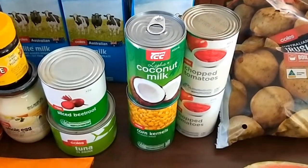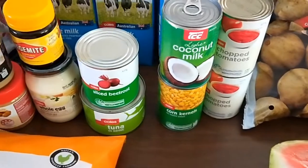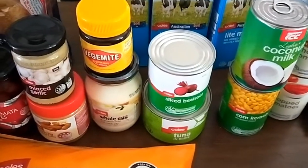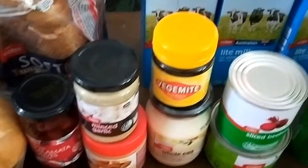I'm stocking up the pantry with tinned tomatoes, coconut milk, tinned corn, tinned beetroot, tinned tuna, vegemite, mayo, peanut butter, minced garlic, and kalamata olives.